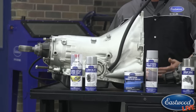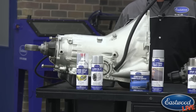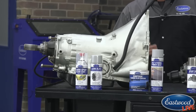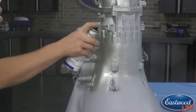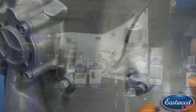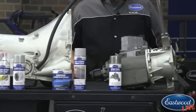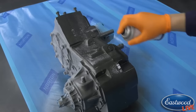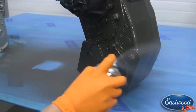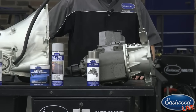Next we applied self-etching primer to both components for good adhesion and bite before the top coat. On the transmission we used aluminum blast, and on the transfer case we used spray gray detail paint, which replicates the look of cast iron. After everything dried, we sprayed both down with our 2K matte clear for added durability.